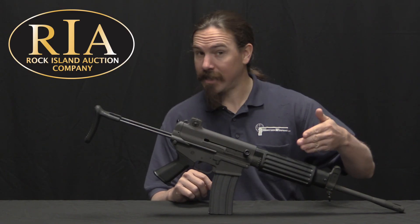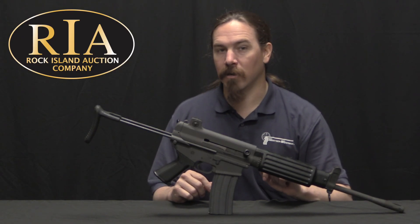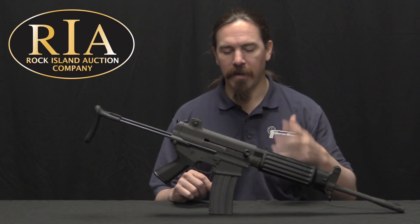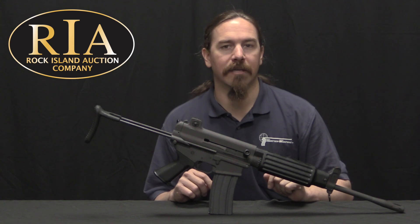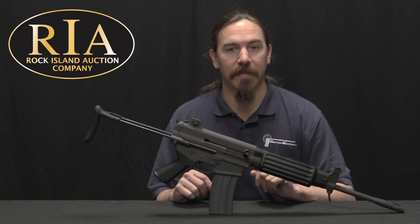If you'd like to have this one, take a look at the description text below. There is a link to Rock Island's catalogue page where you can see their description, pictures, price estimates, and all that. If you'd like to participate in the auction you can do so right through their website. Thanks for watching.